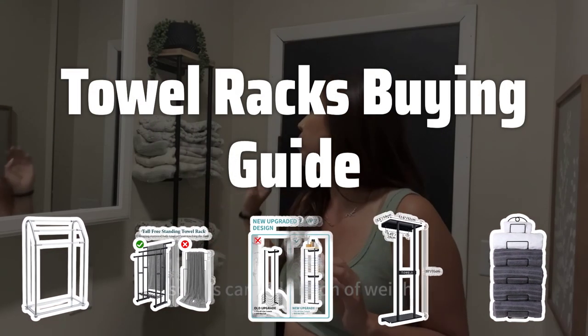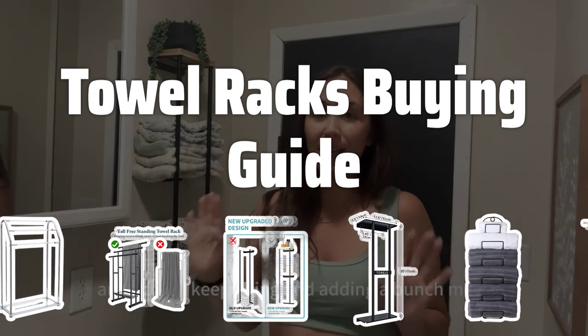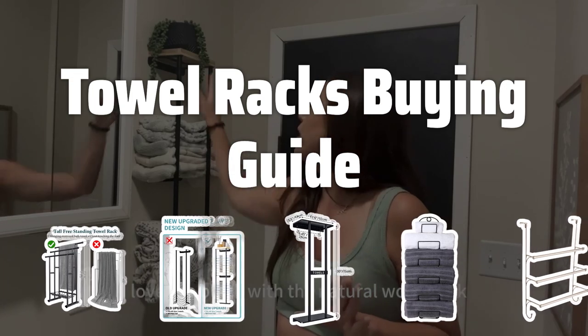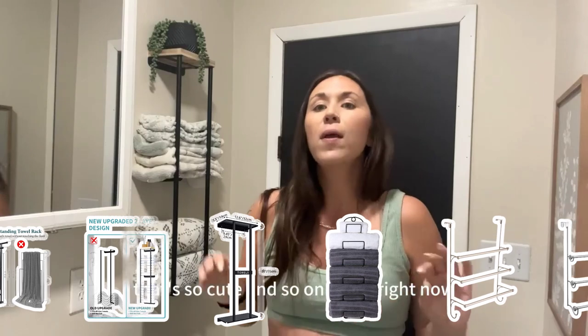Welcome to Top Best Picks. Choosing the right towel rack for your bathroom can be a daunting task. With so many options available in the market, it can be difficult to know where to begin. In this video, we will provide some helpful tips and information on how to choose the best towel rack for your needs.